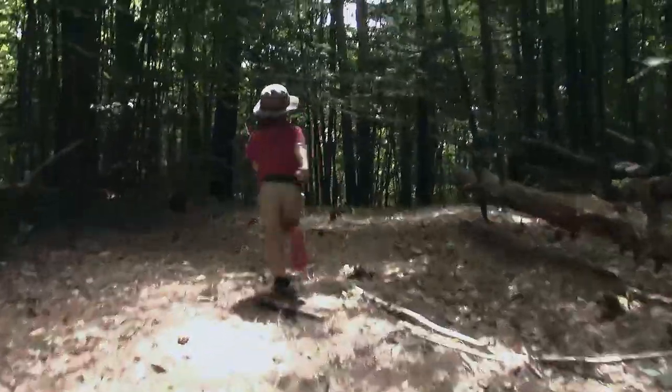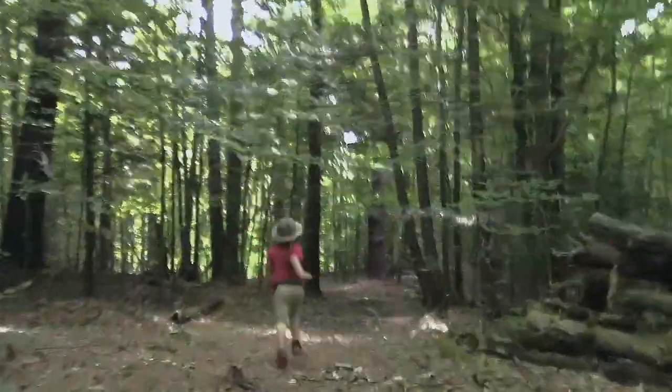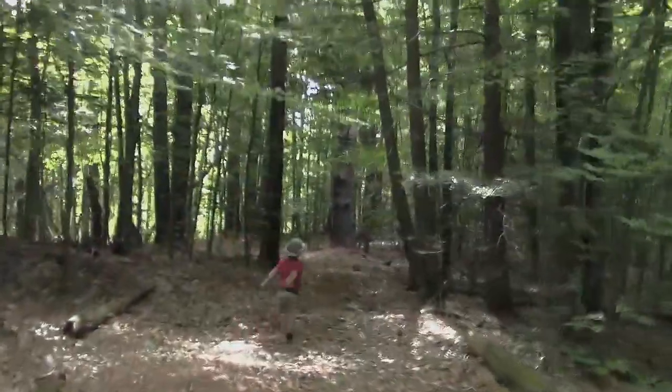We just parked off on the side of the road over here and we're hiking in, River and I, to go to a special place, one of the most beautiful spots on this land, and we're going to spend a few hours here.